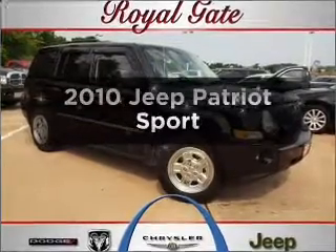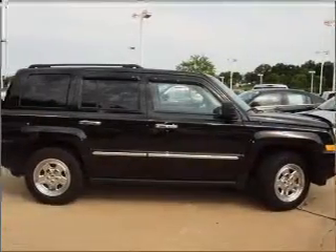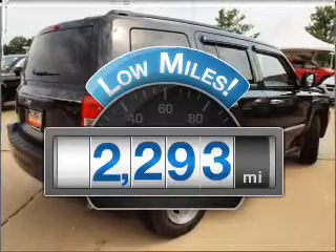Get noticed in this 2010 Jeep Patriot. Everything you need under one roof with this great vehicle. A low odometer reading makes this vehicle a great value at this price.